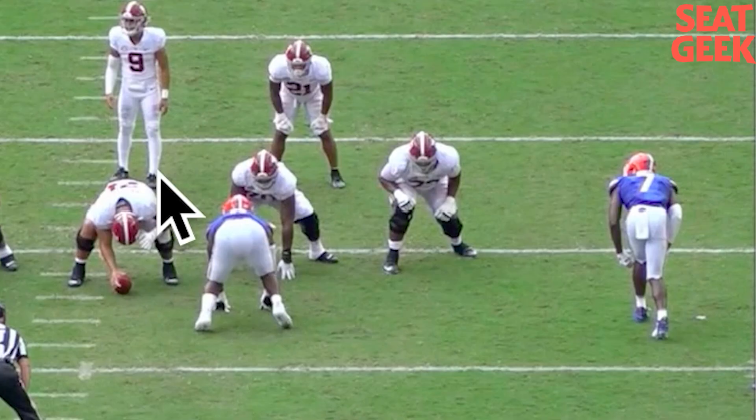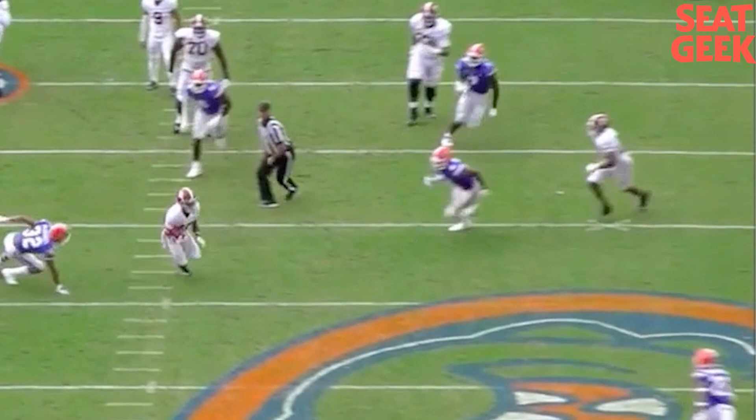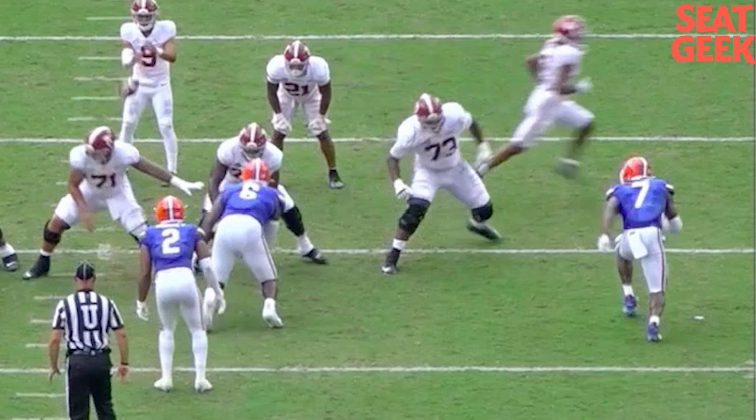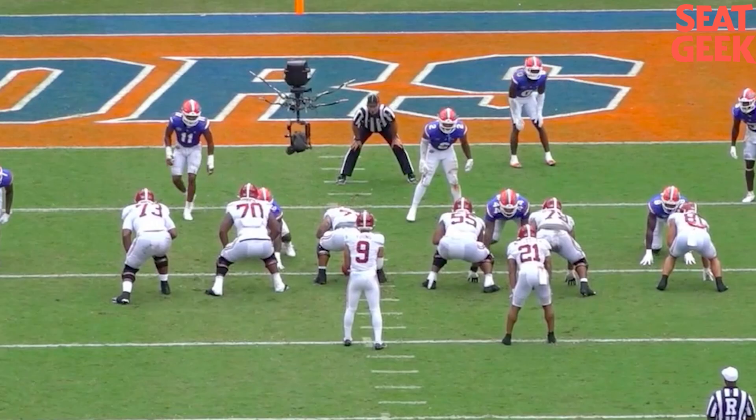Next rep: see how his feet are staying wider now. You can clean up the way he gets to those feet being wide. Hands off of him — bam, hands reload, punch, rep over. Ball comes out quick on this one, but the rep's over regardless.